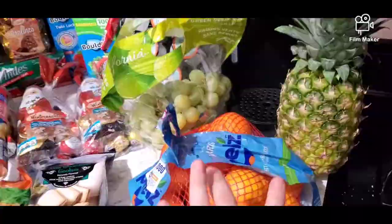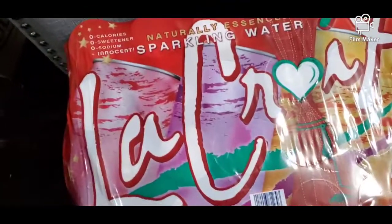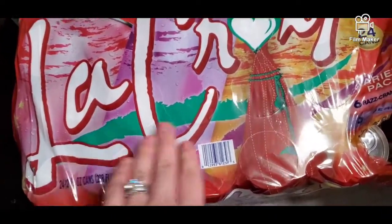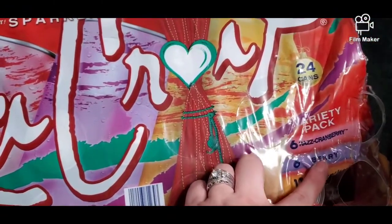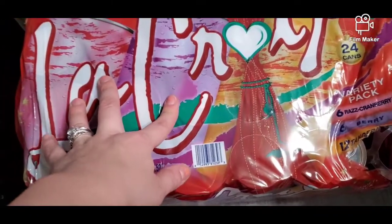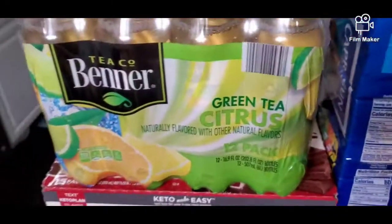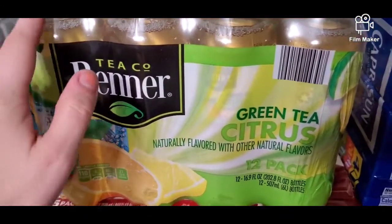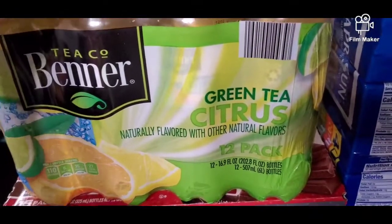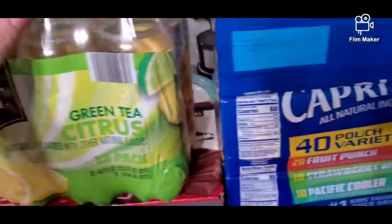I also picked up some grapes, mini oranges, and pineapples. In the back I got a 24-pack of water and a croissant sparkling water variety pack — six cranberry, six berry, and twelve tangerine — for only $7.99 at Aldi. The last thing from Aldi was a green tea citrus drink. That was all for the Aldi portion.